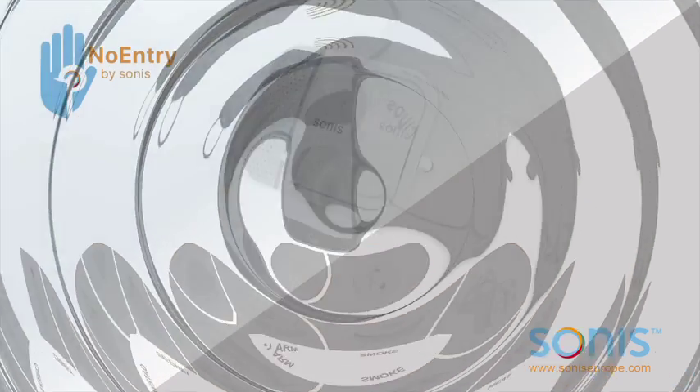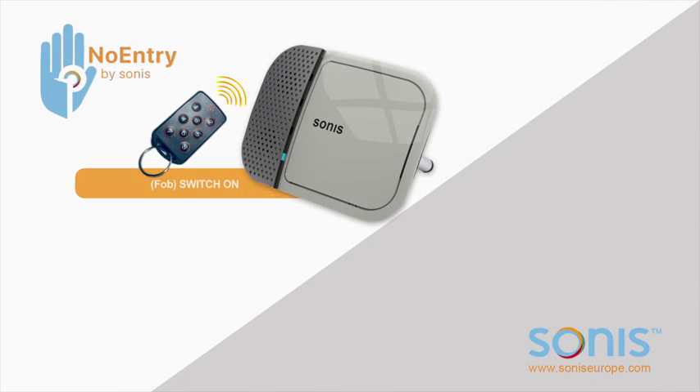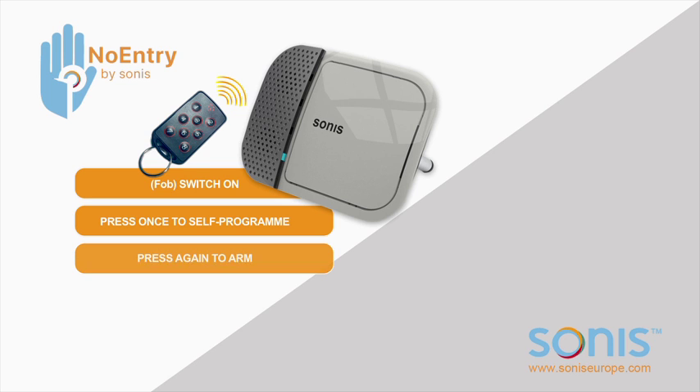For operation by key fob: switch unit on, press key fob once to self-program, press once again to arm. In a word — simple. Plus many additional features.